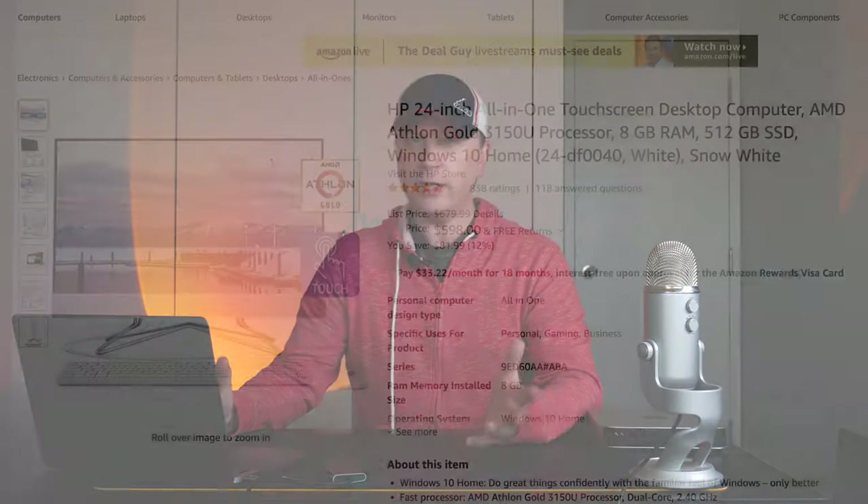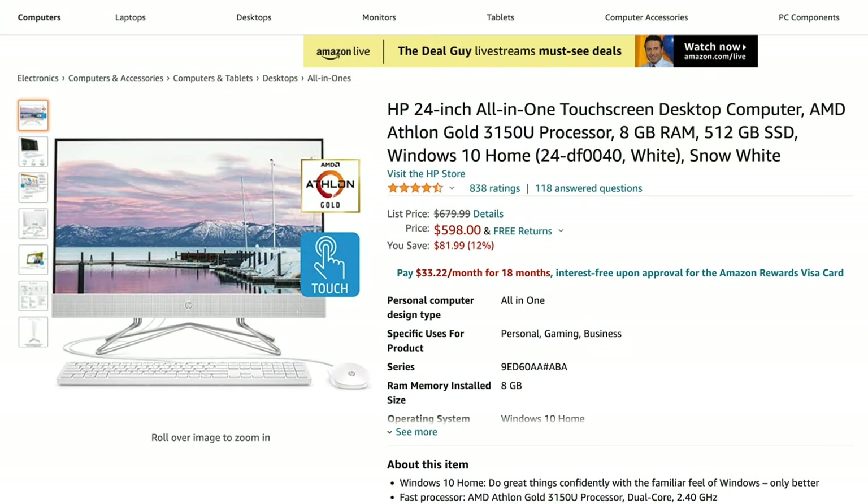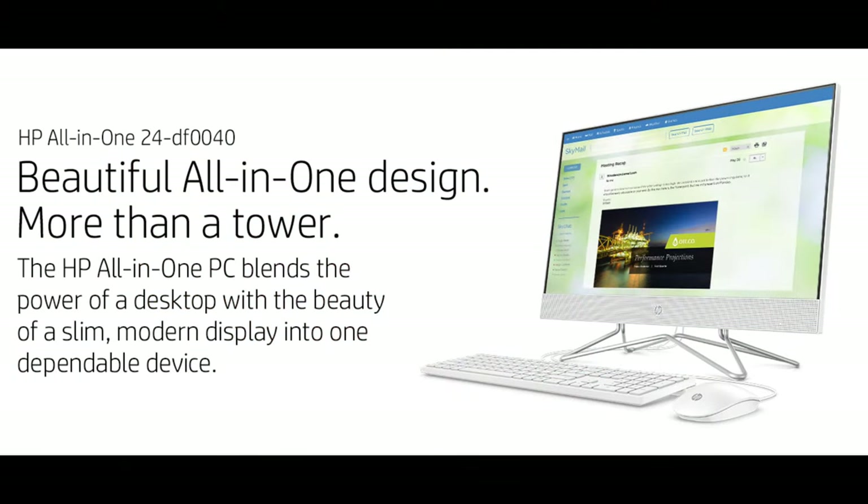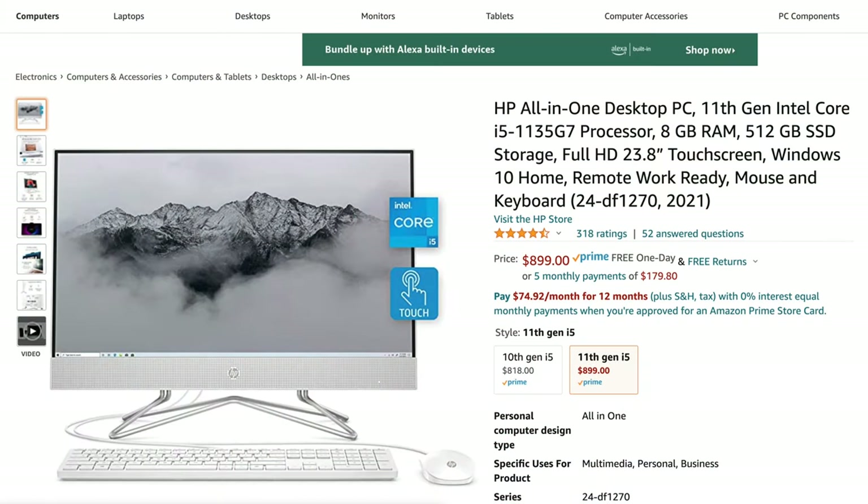The second HP is a 24-inch 1080p touchscreen desktop. This is going to be an AMD Athlon Gold 3150U processor, 8 gigs of RAM, and now it doubles the space at 512 gigabytes of storage. This one comes in at $598. Maybe you want a little bit more power and don't want those Athlon systems. The next HP comes in at $899. It's the 11th gen Intel i5-1135G7 CPU, 512 gigabytes of storage, 8 gigs of RAM, touchscreen, Windows 10 — great value at just under 900 bucks.